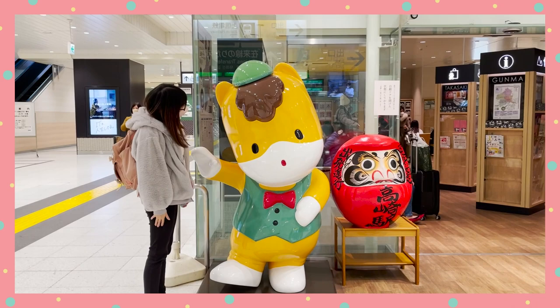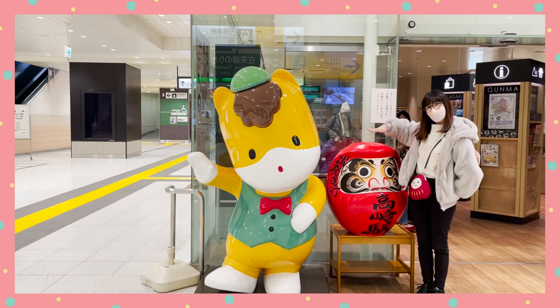As soon as you walk out of Takasaki Station, you'd see these grumpy round figures everywhere.